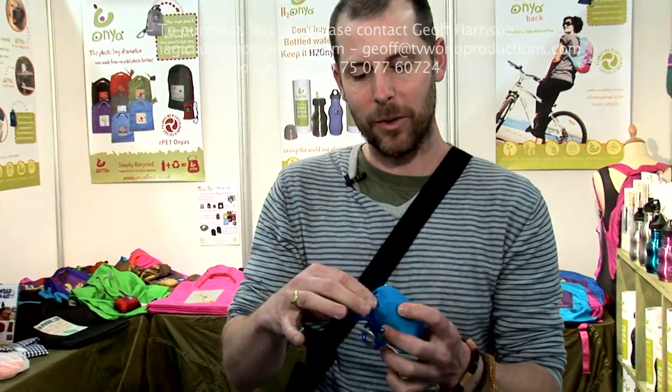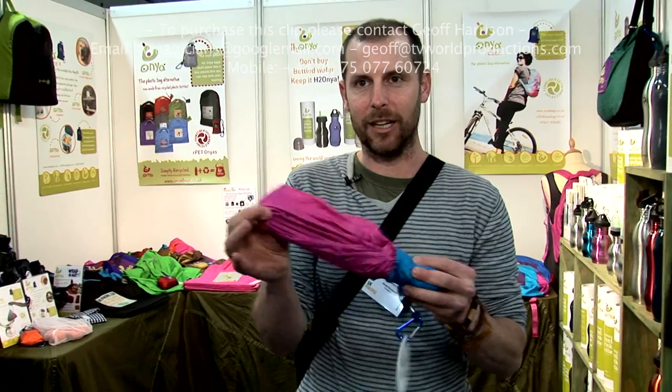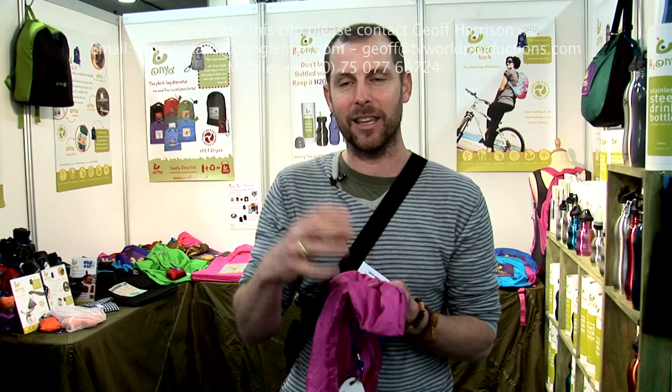With the idea that wherever you are, whenever you need a bag, bingo, here it is. So many of my products are designed to take things that we'd normally throw away and use them again and again by making them handy and on you.